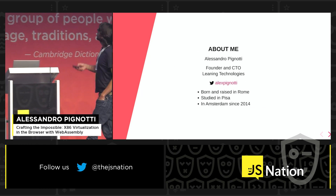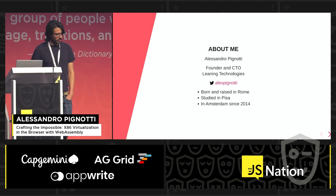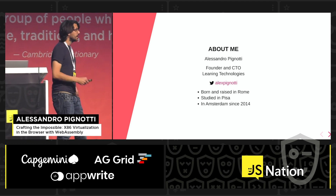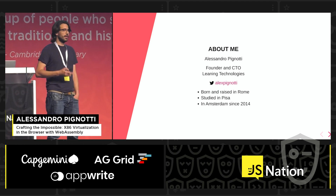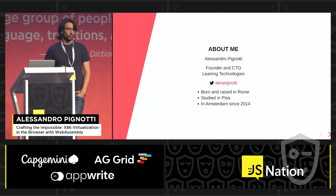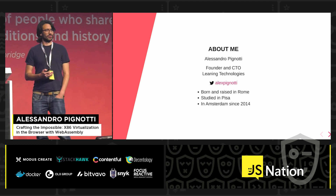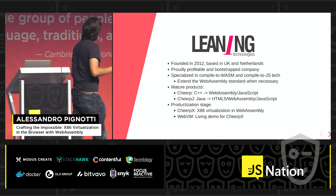I am Alessandro Pignotti, founder and CTO of Leaning Technologies. I was born and raised in Rome, I moved to Pisa for my studies and then I moved here in 2014 and I've been a proud Amsterdammer since. You can follow me on Twitter, but I would recommend not holding your breath while you wait for me to post something. So what do we do?